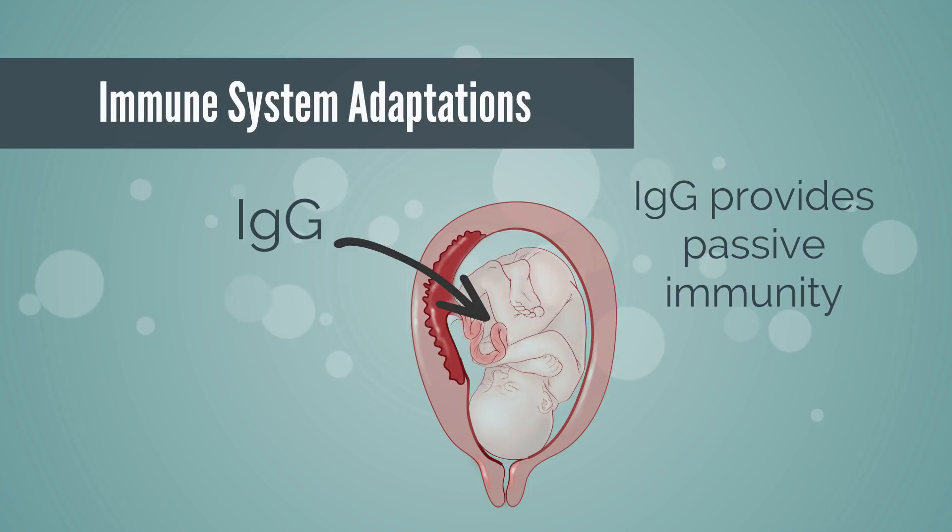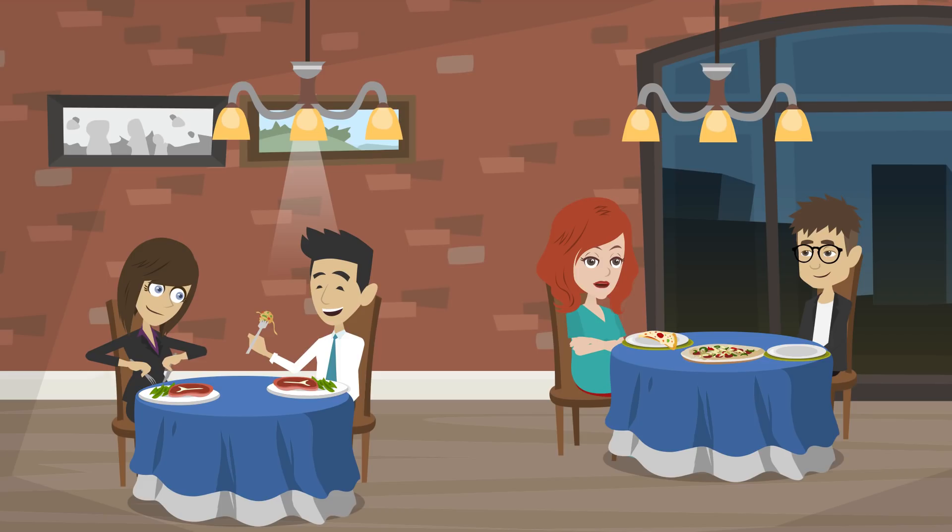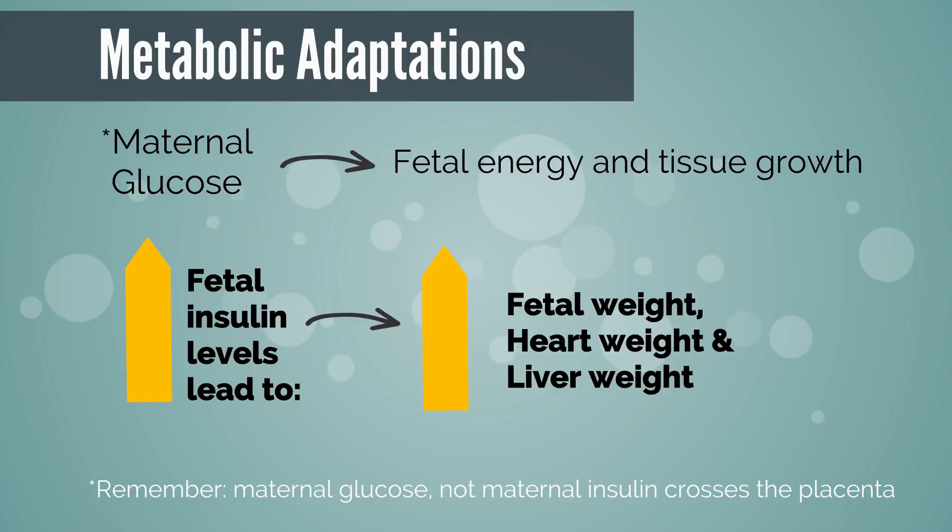The benefit of allowing passage of IgG is to provide passive immunity to the fetus and early neonate. Glucose, derived from the placenta, is the main substrate for fetal oxidative metabolism — especially in the fetal brain — to produce energy and tissue growth. Other substrates include lactate and amino acids. Fat tissue growth is a result of conversion of carbohydrates to lipids and placental fatty acid uptake, using about 20% of fetal oxygen consumption. Higher fetal insulin levels increase fetal body, heart, and liver weights.